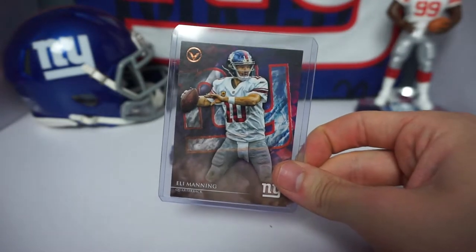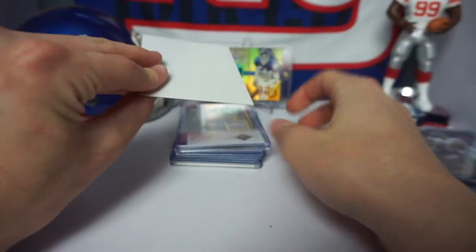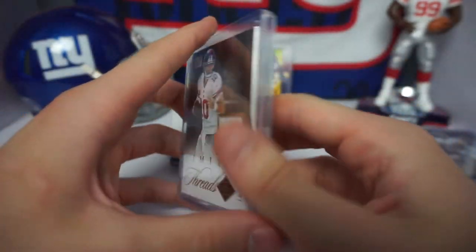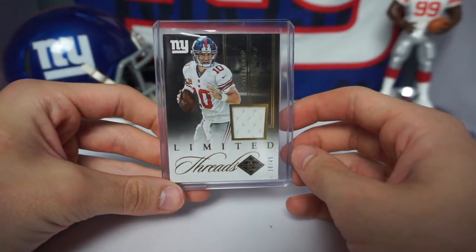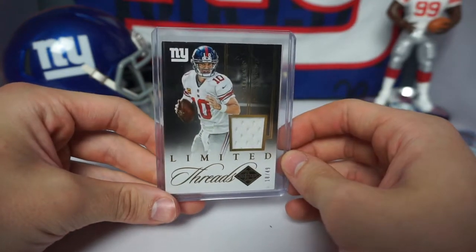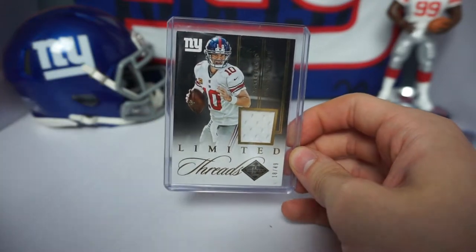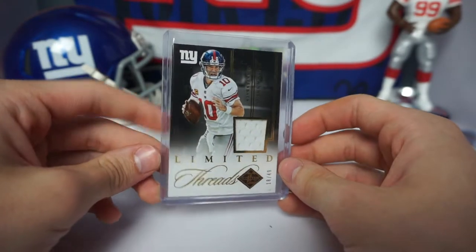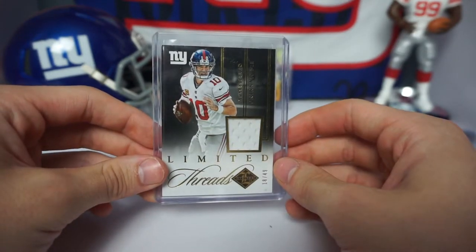I love collecting Eli cards — just one of those things where I saw it and knew I needed it in my PC. Next card we have a 2014 Limited Threads football — this is a game-worn jersey numbered 18 out of 49. This card was pretty cheap, about six bucks on eBay. The seller offered me that price — it was originally twelve dollars, so 50% off, why not. Love the look of it, nice thick card stock for Eli.